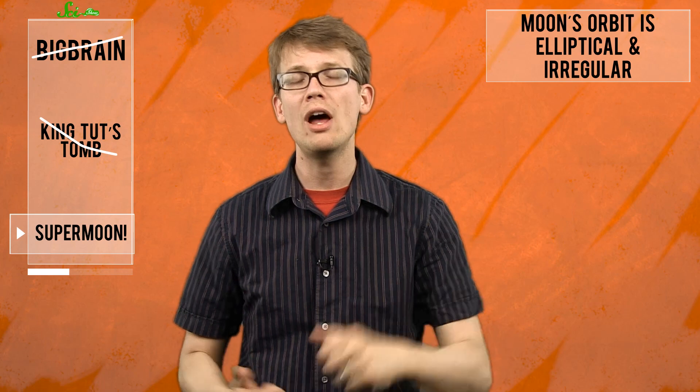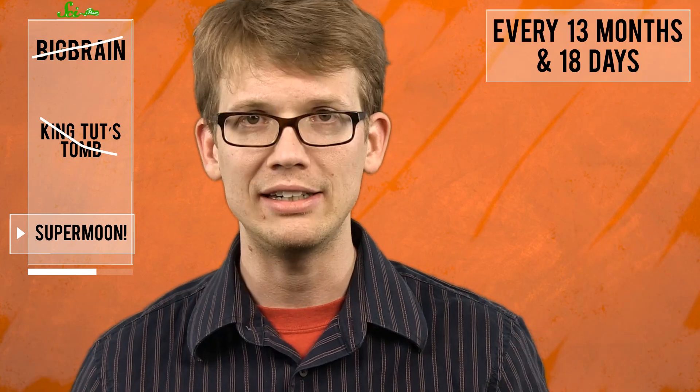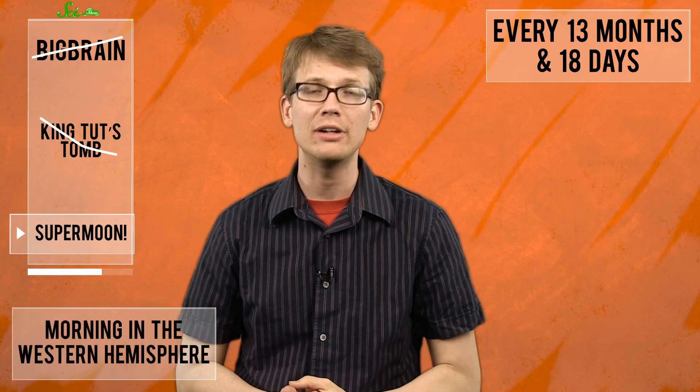Some months the moon is closer than others, and this proximity runs in cycles, as do the phases of the moon. For reasons that would require an extra pair of hands and probably an astrolabe to explain, the full moon and the closest perigee coincide by mere minutes every 13 months and 18 days. That coincidence happened this morning in the Western Hemisphere, or last night in the Eastern Hemisphere, but you can still see the Supermoon tonight. Watch it rise over your eastern horizon just as the sun sets — no telescope required. But if you want to look for the Apollo Lunar Module or Alan Shepard's golf balls, now's your chance.